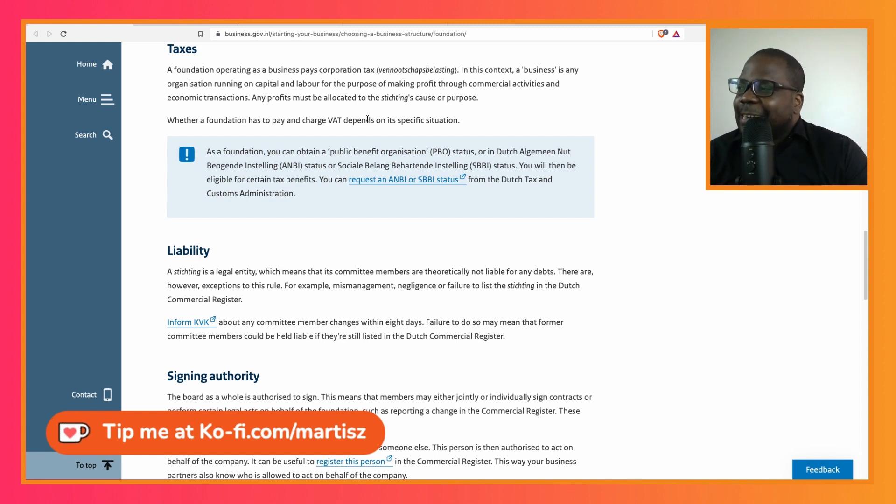If you plan it right and do everything correctly, you don't have to worry about this. See your foundation — no matter what kind of non-profit organization you have — as a business. A company or a non-profit organization always has costs. If you don't treat your non-profit as a business, it's not going to last long.